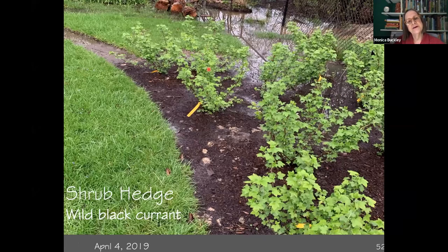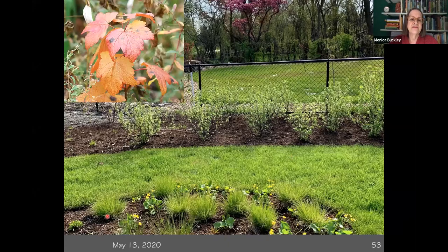This is the wild black currant hedge right after I put it in — right along the fence. It's a really neat thing: it has beautiful cheery yellow fall color, a little bit of red in it. It has edible berries and somewhat insignificant flowers, but it will eventually grow to the size of this fence. This photo is about a year after it was planted, showing that yellowy-red fall color — sometimes you don't get the red, but it has beautiful fall color.